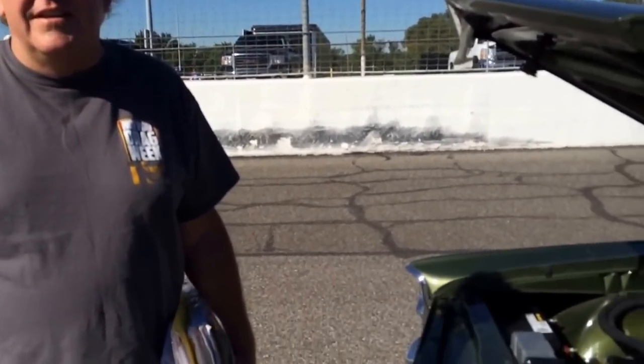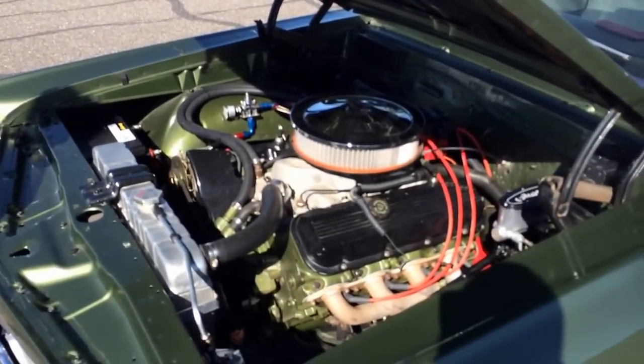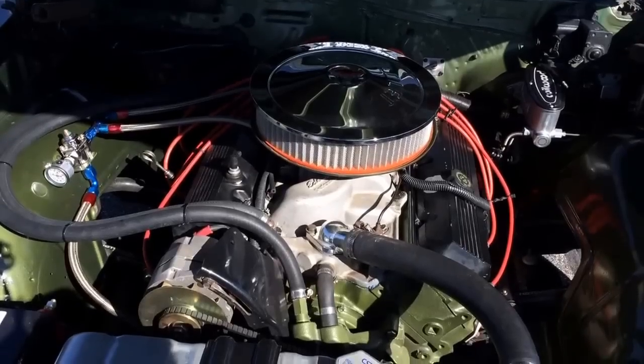This is a '67 Pontiac Le Mans convertible with a big block Chevy in it, 5-speed transmission, 3.90 gear, 3-inch exhaust. Keeping your stuff together and running all week is the hard part, but I'm hoping to get the car into the 12s. I bought it from a friend of mine 39 years ago and it didn't have a motor in it. Our dad owns the custom shop, so yeah, pretty much worked for it.